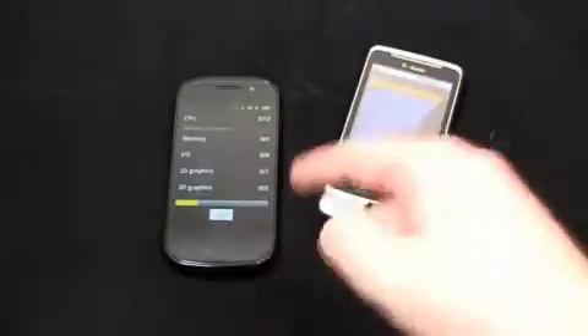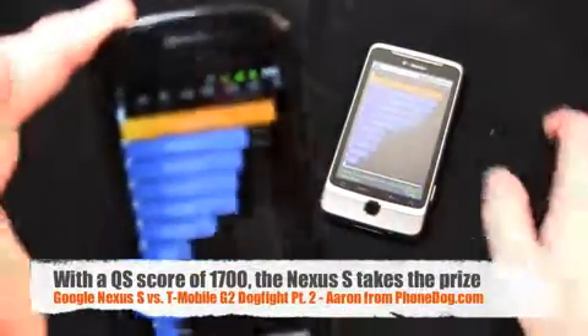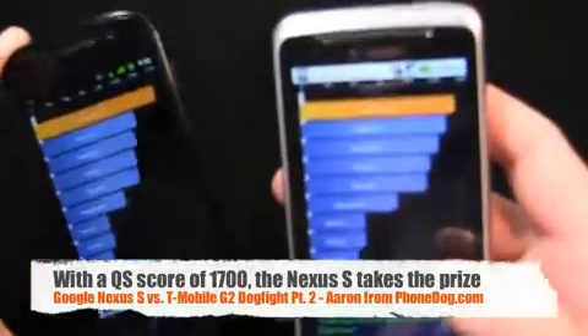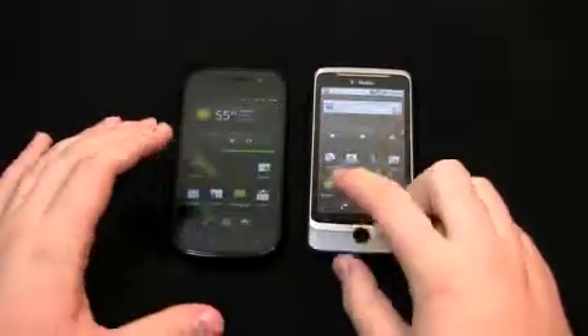Quadrant Standard scores: 1435 on the G2. Running the full benchmark on the Nexus S, the score came in at 1700. So 1700 to 1435 — the Nexus S wins on the benchmark.